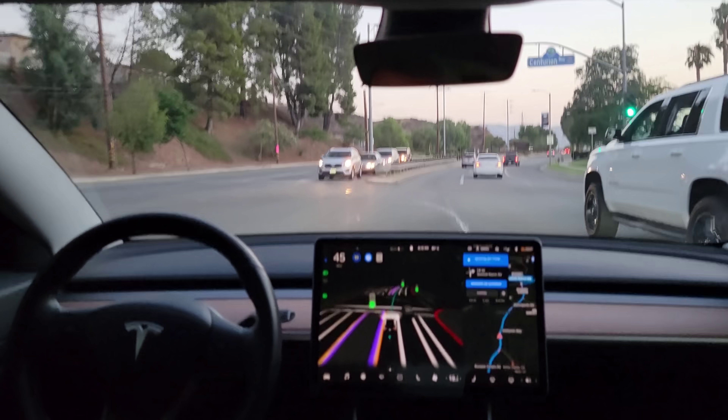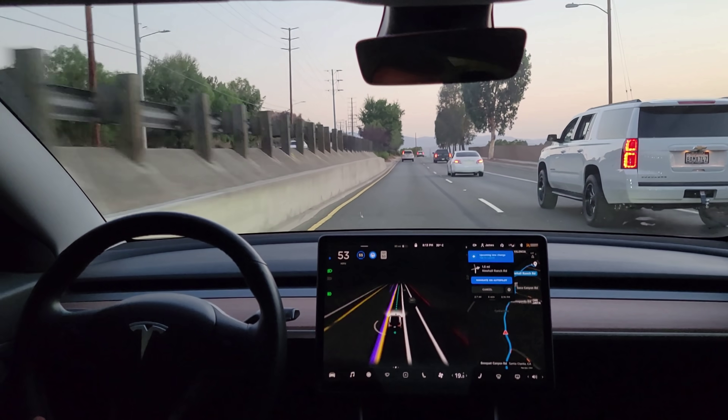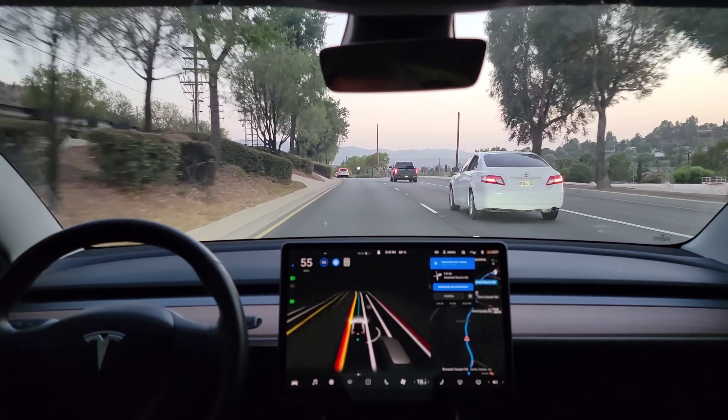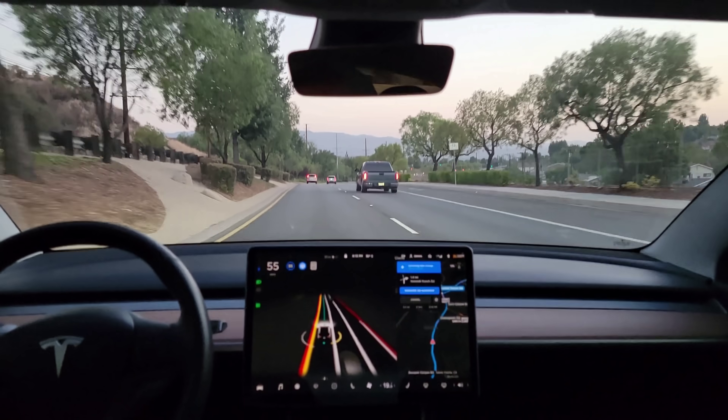Braking for some reason there. It must have been the island — it just needed to slow down to improve its chances for that path. Yes.